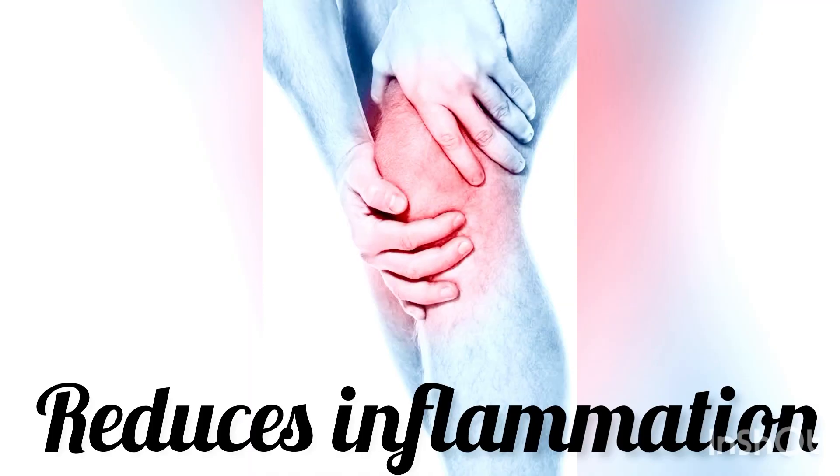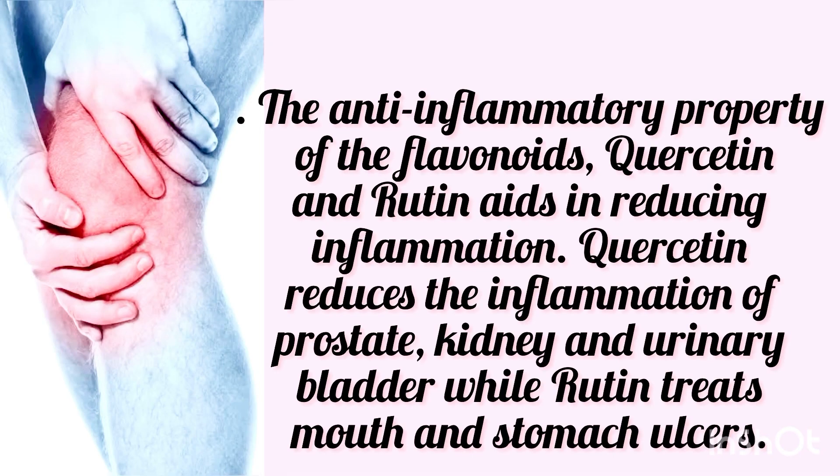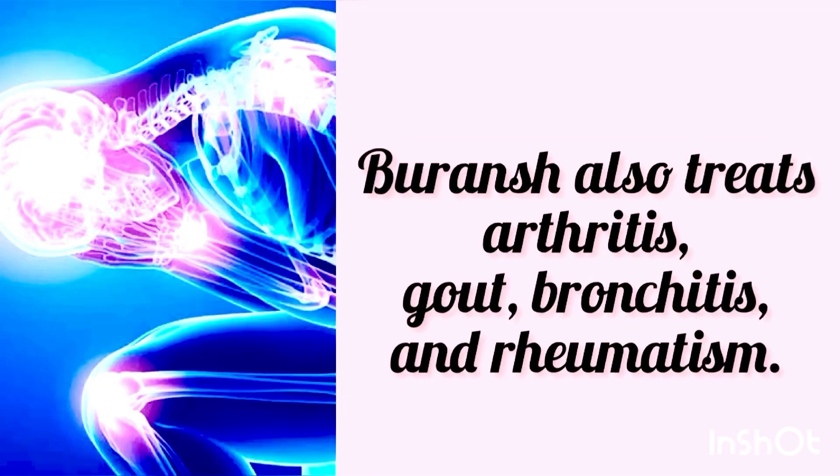It greatly reduces inflammation. The anti-inflammatory properties of the Flavonoids Quercetin and Luteolin aid in reducing inflammation. Quercetin reduces the inflammation of prostate, kidney and urinary bladder, while Luteolin treats mouth and stomach ulcers. Buranj also treats arthritis, gout, bronchitis and rheumatism.